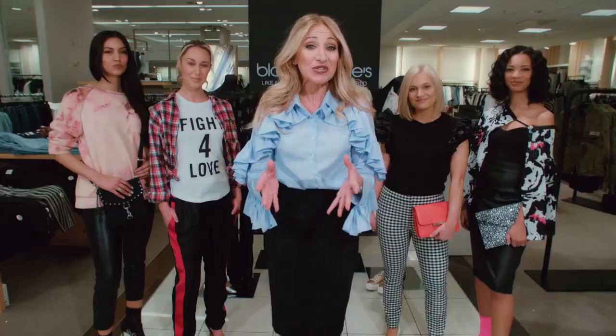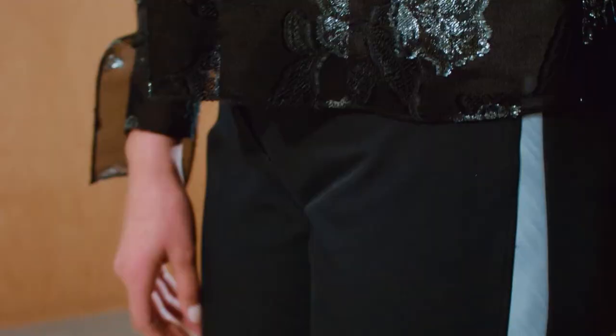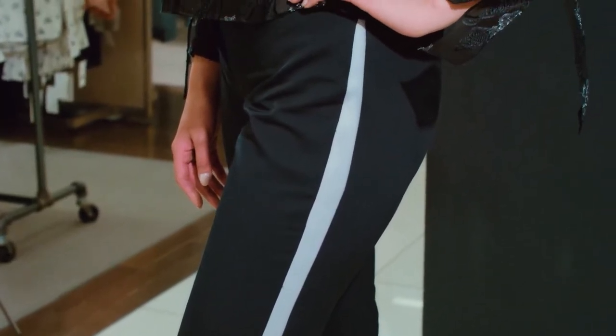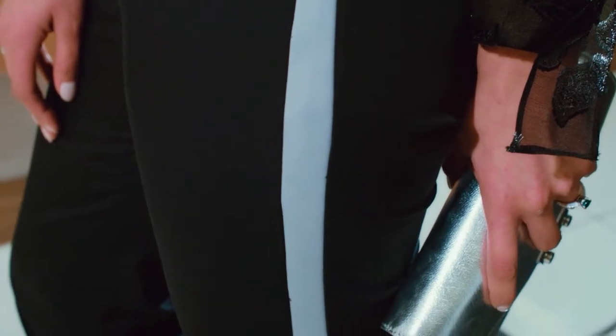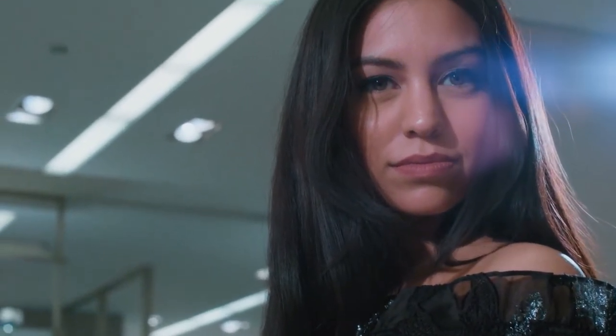Next, the athleisure look is all over the runways this season. By adding the stripe idea from jogging pants down the sides of these thrift store trousers, it's a really easy update. You just open up the side seams to add the stripe, then pair them with the trendy off-the-shoulder metallic blouse to finish the look.